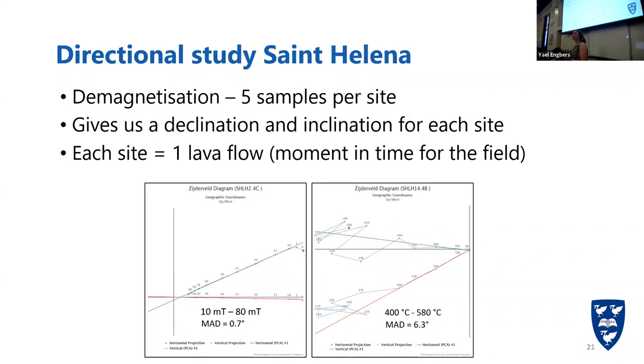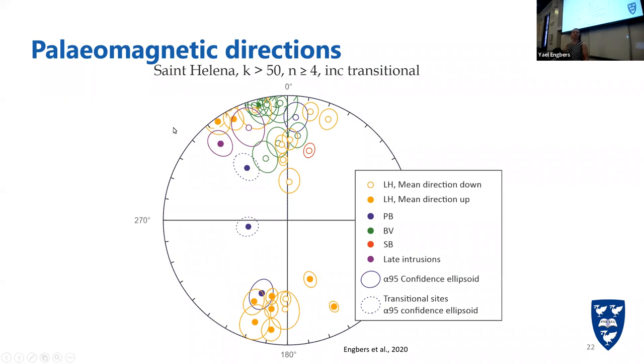We took at least five samples per site to create the direction, making sure all samples get the same results per site, giving us a declination and inclination for each site. One site is generally one lava flow — one moment in time for the geomagnetic field. These are all our directions, shown on an equal area plot, where the angle with zero is the declination. Here they're all pointing north, here they're all pointing south, and the further inwards into the diagram you go, the steeper they point towards Earth. Saint Helena is quite close to the equator, so inclination is not very steep. We have samples showing a normal field and samples showing a reversed field, and we even see one reversal within our data.